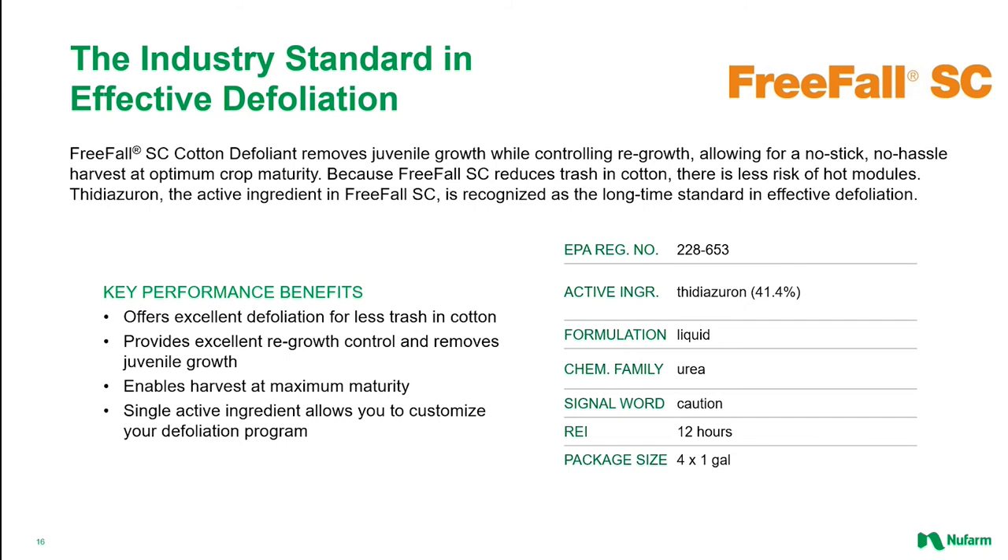One of the best known brands of Thidiazuron, or TDZ, in the business is Freefall SC. Growers have placed their trust in Freefall for a long time, and no wonder, with its excellent reputation for quality and reliability. Freefall SC provides the double benefit of top-performing defoliation while also inhibiting regrowth leading up to harvest time, meaning less chance of leaves re-sprouting and causing sticky cotton should weather delay harvesting activities.